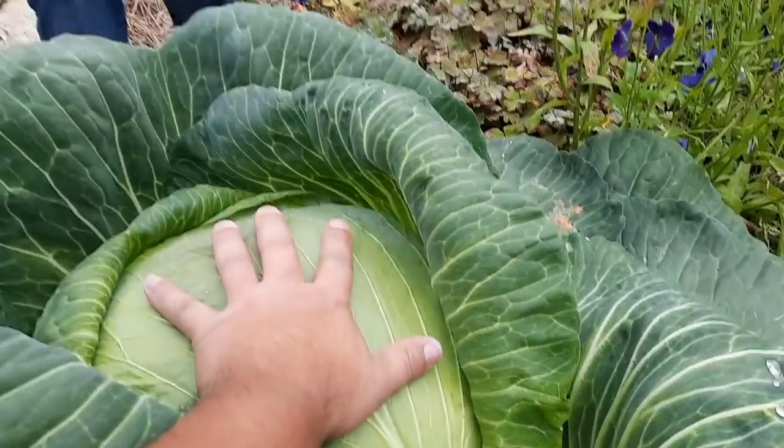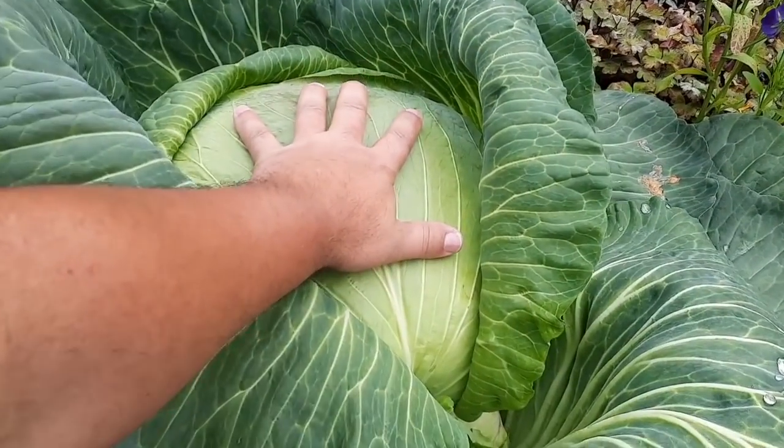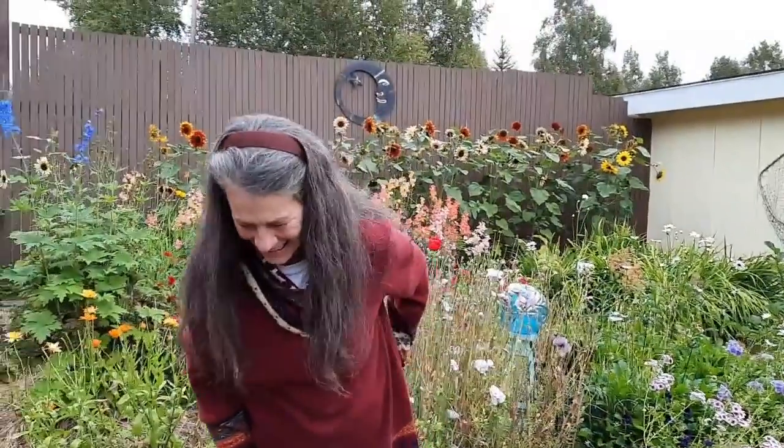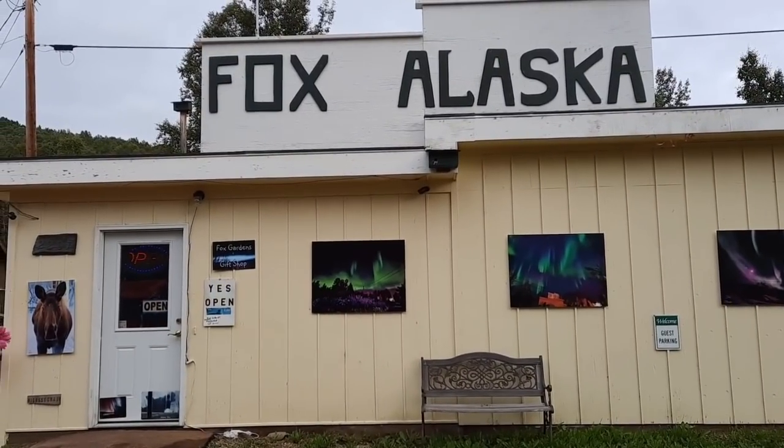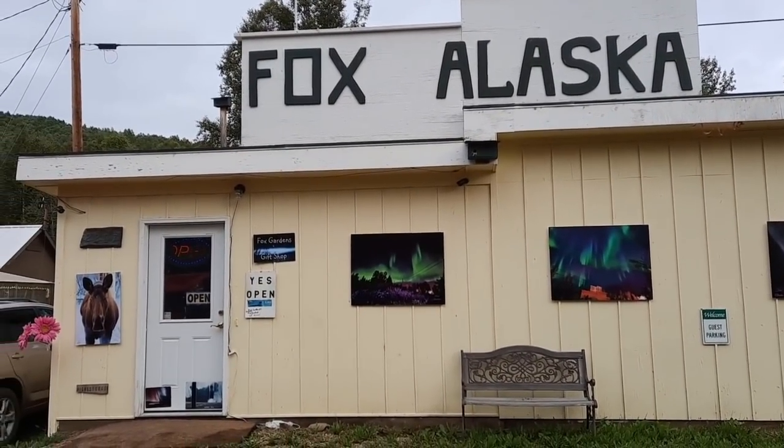Look at this ladies and gentlemen, look at my hand. Hello YouTubers, Alaska Prepper here. Guess what today? We're gonna show you the biggest cabbage that I've ever seen. This here is Teresa and she's one of our community members. I got an email a while back saying 'hey, come and check this out' and she sent me a picture of the cabbage they grow here. For those of you that live here in the Fairbanks area, they have a little shop called the Alaska Fox Gift Shop.